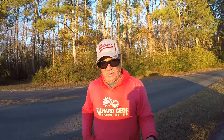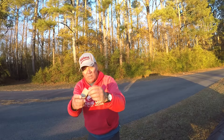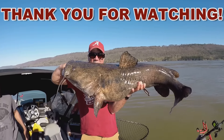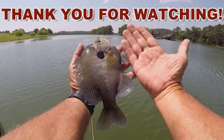I want to say God bless each and every one of y'all. Thank y'all for all the great comments — everything y'all do for this channel is more than appreciated. Y'all are appreciated. And remember, go fishing when you can.